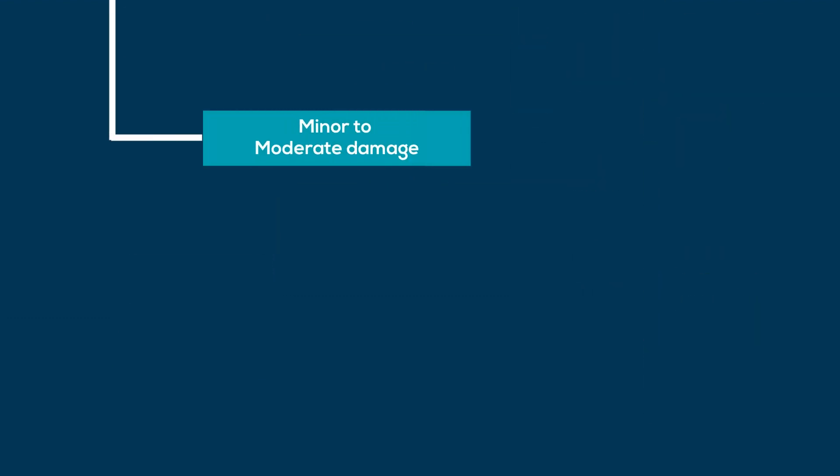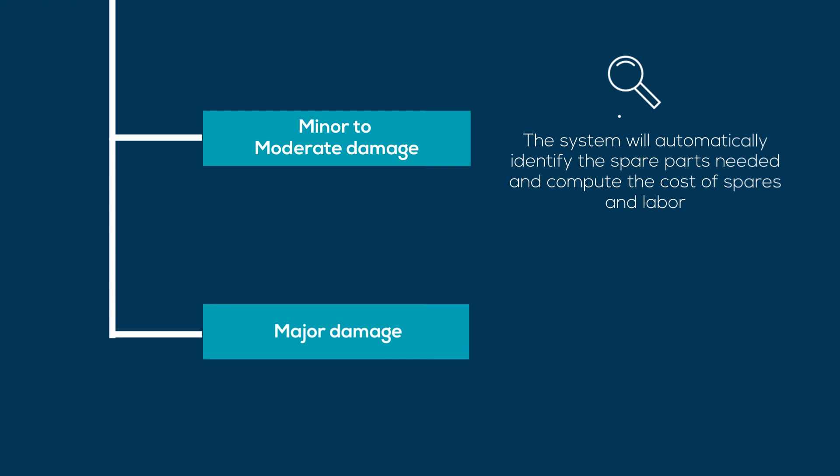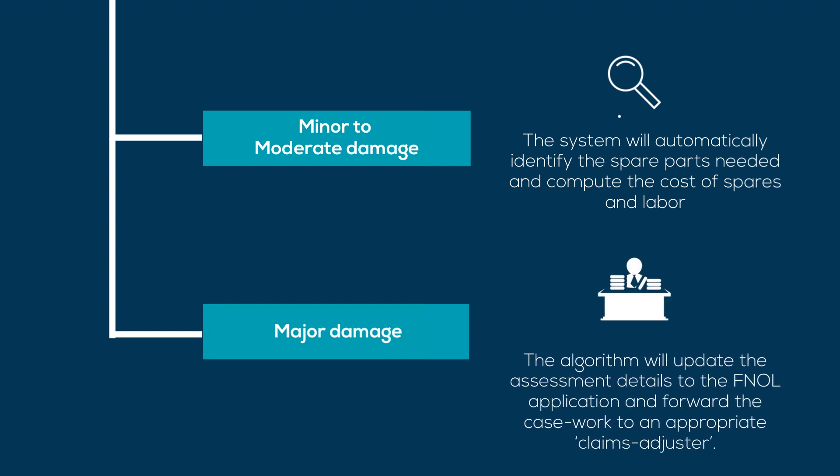If the assessment finds minor to moderate damage, the system will automatically identify the spare parts needed and compute the cost of spares and labor. If the assessment finds major damage, the algorithm will update the assessment details to the FNOL application and forward the casework to an appropriate claims adjuster.